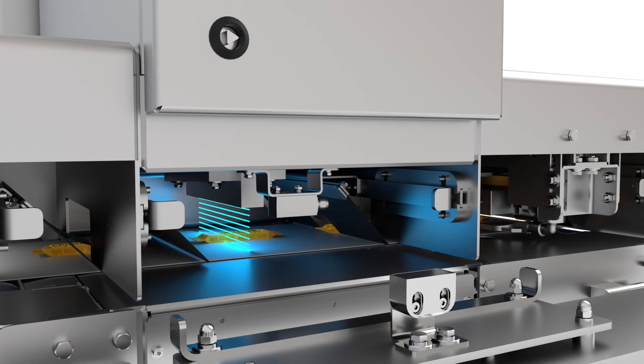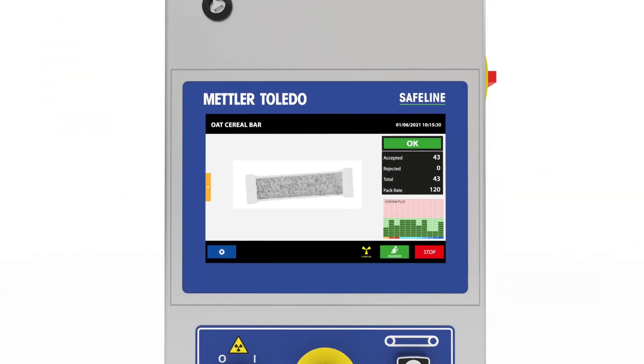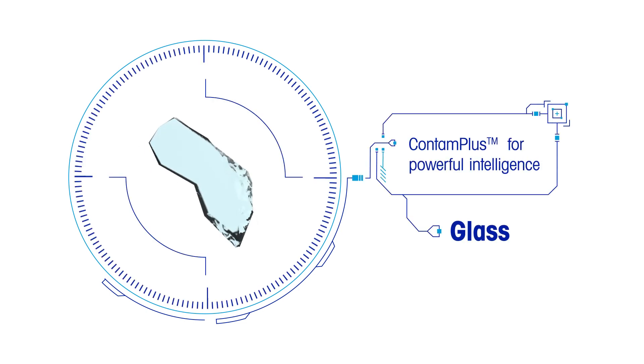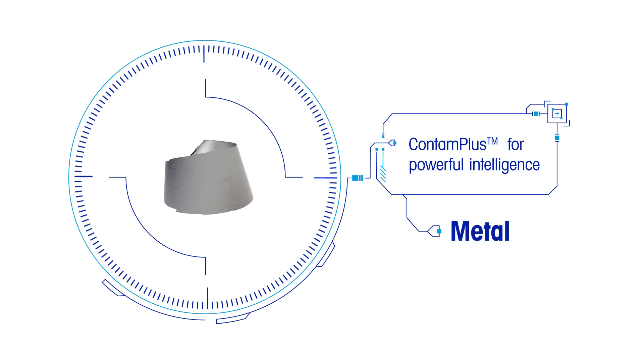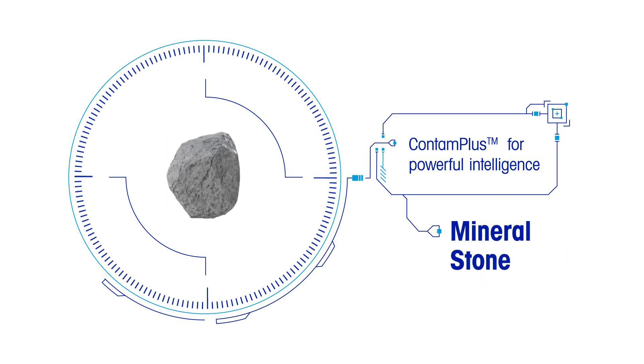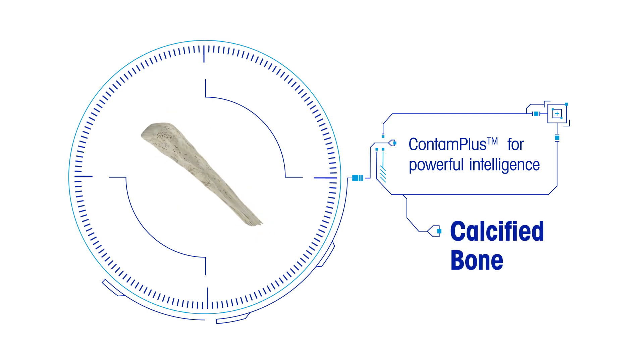Contam Plus Software is the foundation of powerful X-Ray intelligence, delivering exceptional detection capabilities for all contaminant types in your individually wrapped products — such as glass, metal, high-density plastic and rubber compounds, mineral stone, and calcified bone.